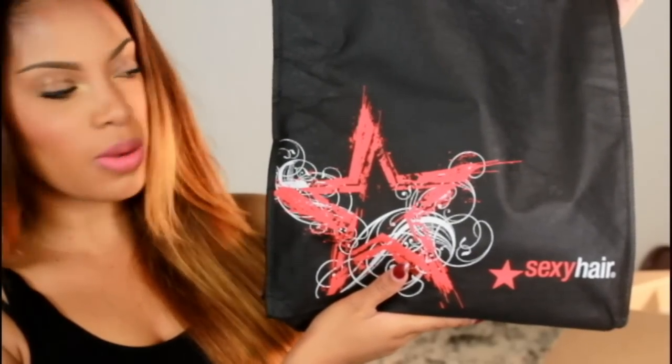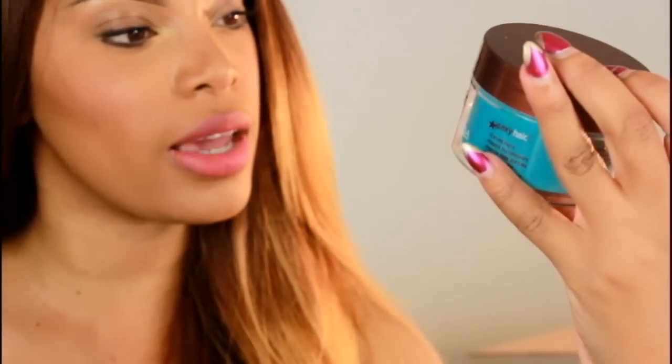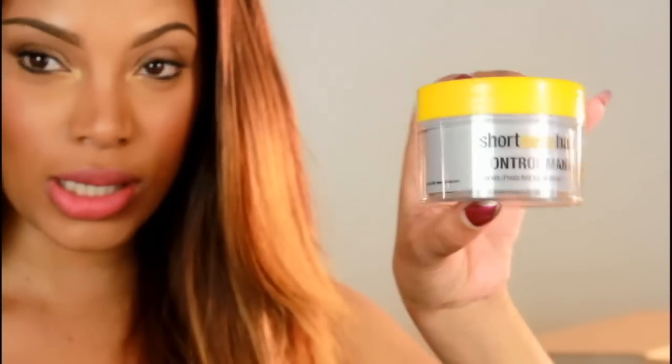So this is one of the items in the box — it's from Sexy Hair. I actually used their hairspray in my last video; I love it, it keeps my curls in all day. I got the Big Sexy Hair Spray and Play Harder, the Healthy Sexy Hair Soy Paste, the Short Sexy Hair Shine and Hold, and the Short Sexy Hair Control Maniac. Thank you Sexy Hair for the hair products!